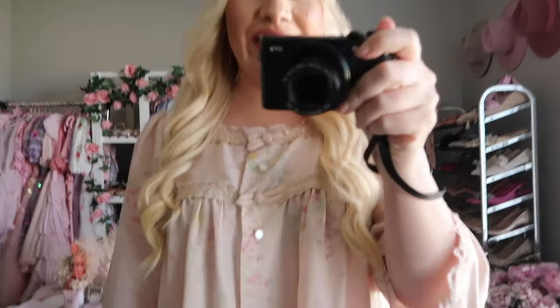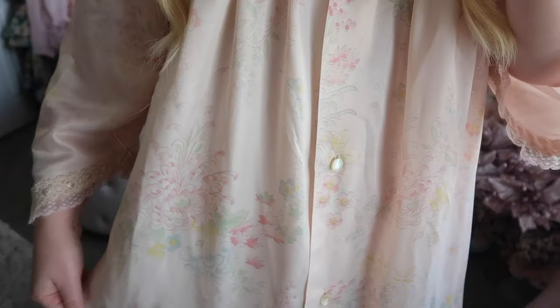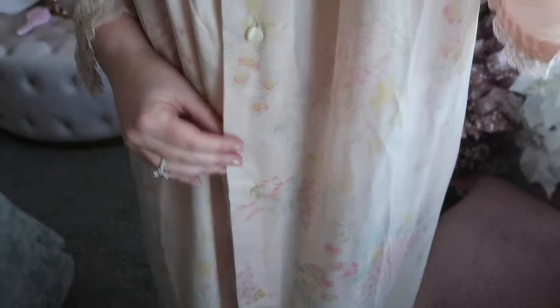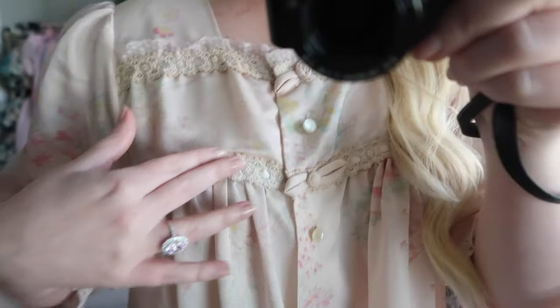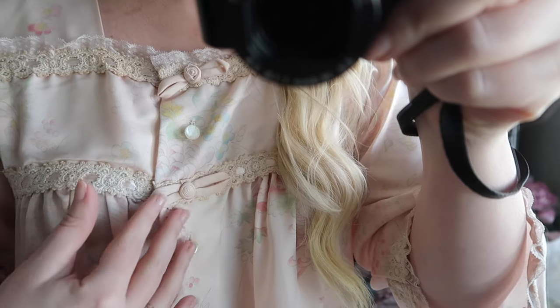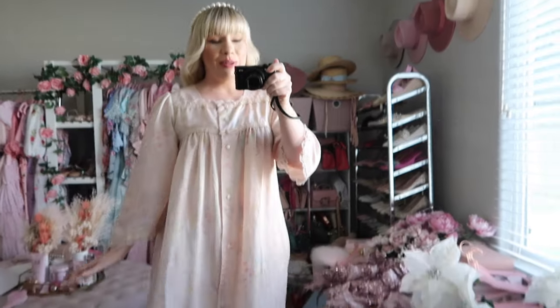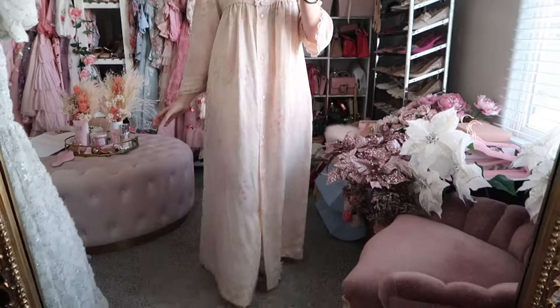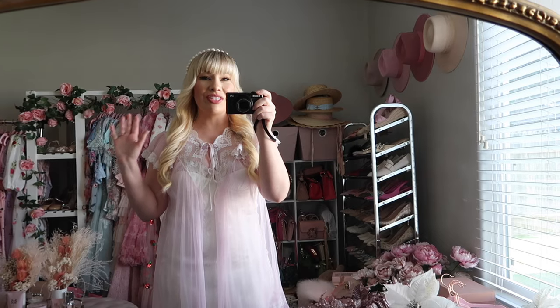This is possibly my best vintage clothing find to date — it is a vintage Christian Dior nightgown. It has a stunning light pink background with pastel florals, buttons going down, lace detailing, little bows with rosettes, and lace on the sleeves. It is so pretty and so comfortable. I would say it's probably 1960s, maybe 70s. It also has pockets! I seriously don't want to take this off.